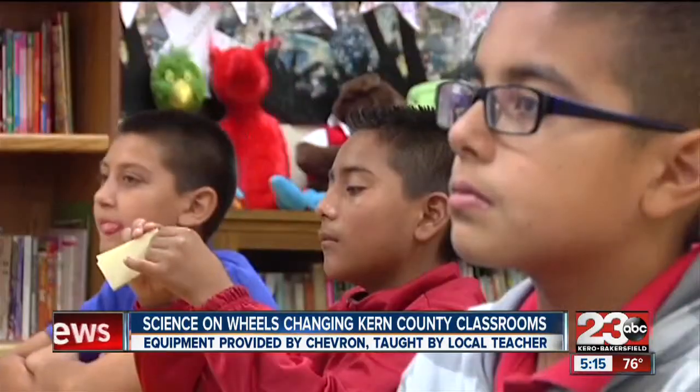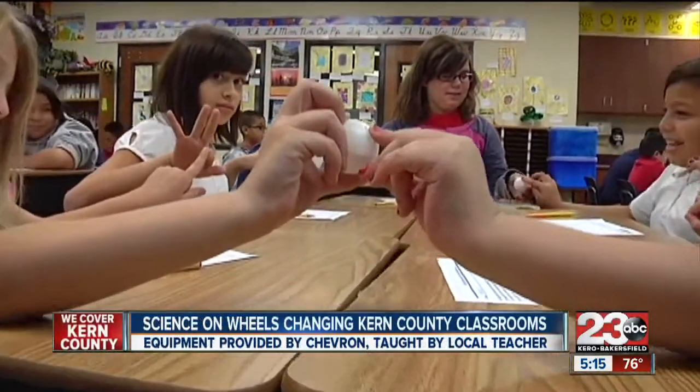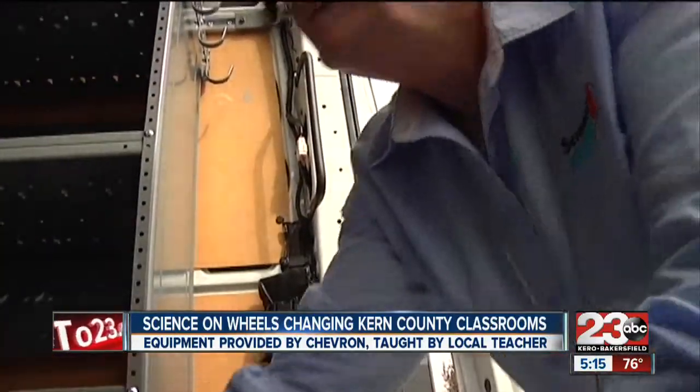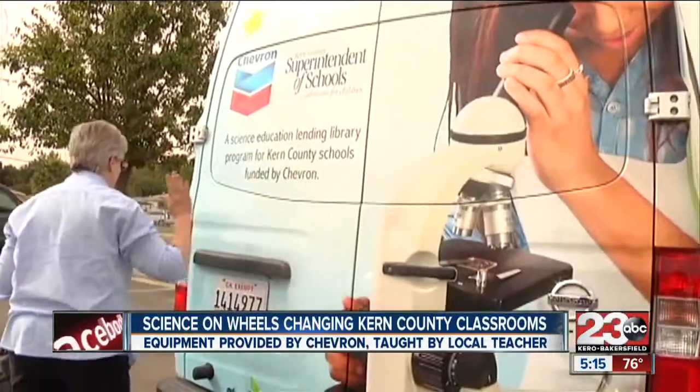It's these lessons that are changing Ms. Cox's classroom. So to see those kids that maybe are only reading at a first-grade level, be able to touch something and then explain it — that is amazing. And dozens of others, every time Jan stops by.